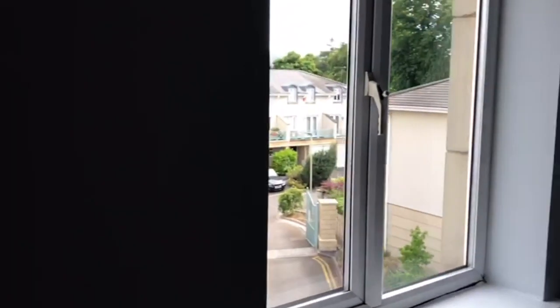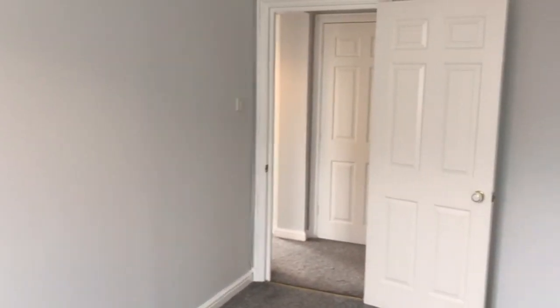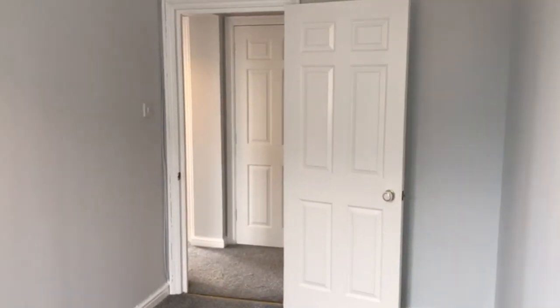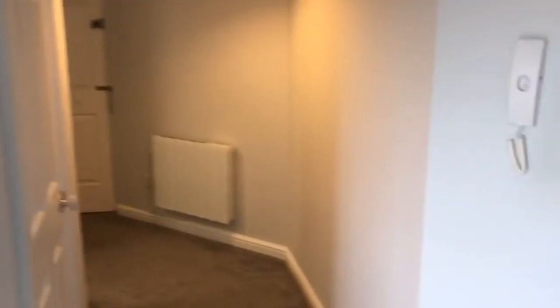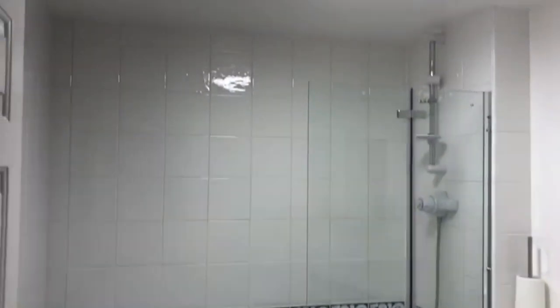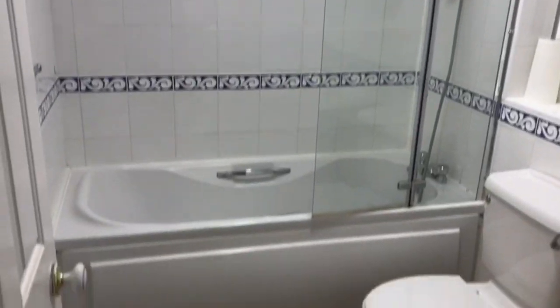Bedroom two — a smaller double. And the bathroom floor has just been replaced.